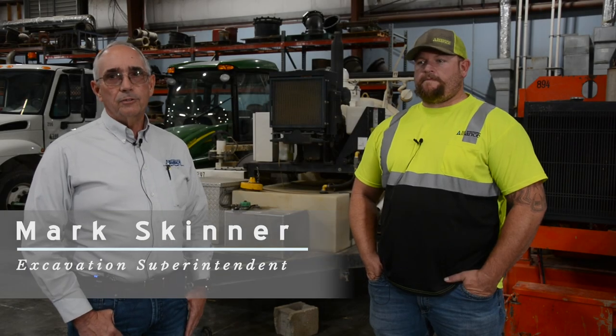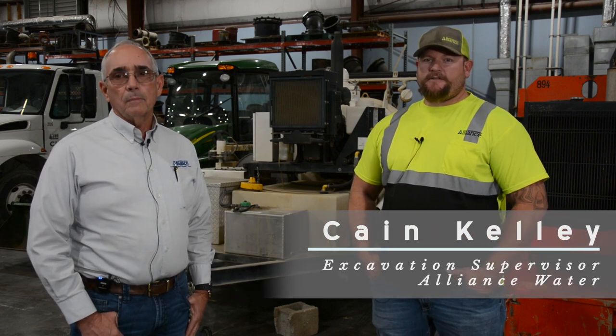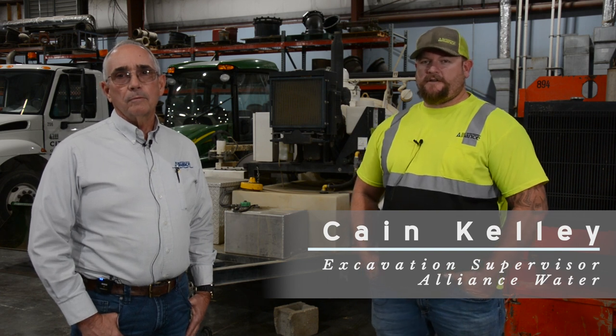I'm Mark Skinner. I am the superintendent for the excavating site of Alliance Water. I'm Kane Kelly, the supervisor over the excavating crew of Alliance Water.